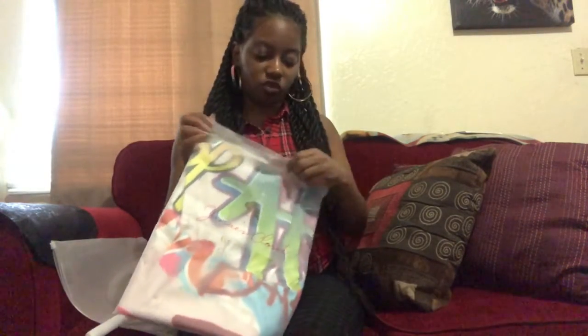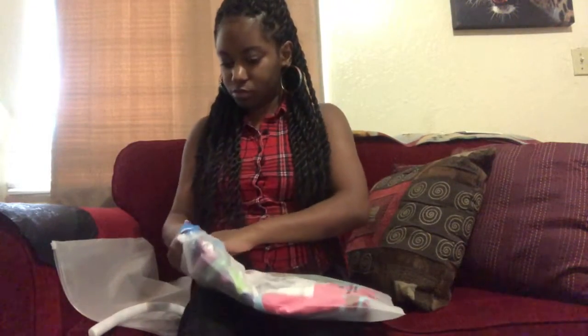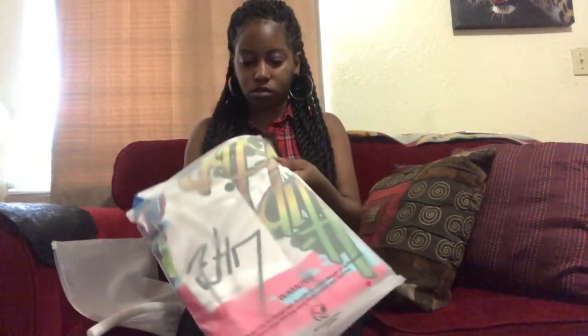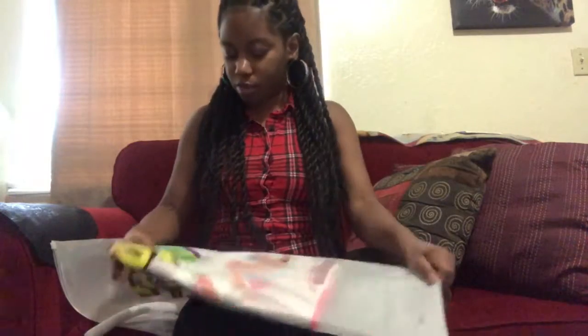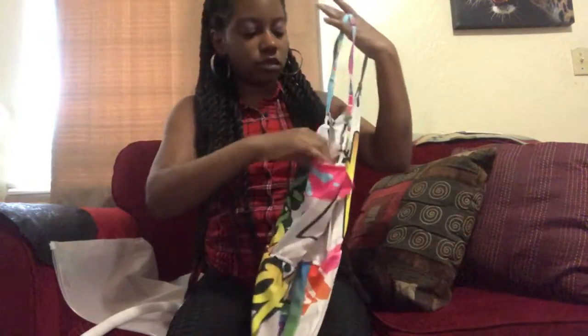Now let's move on to our next item. I think this is a dress — let's see if it is. Oh, it's a halter dress! I'll have to come back and try on all these dresses for you guys. But this is pretty much how it looks. And this is the back — it's a cross strap in the back. This is the halter dress, of course. This is the overall look of the dress.